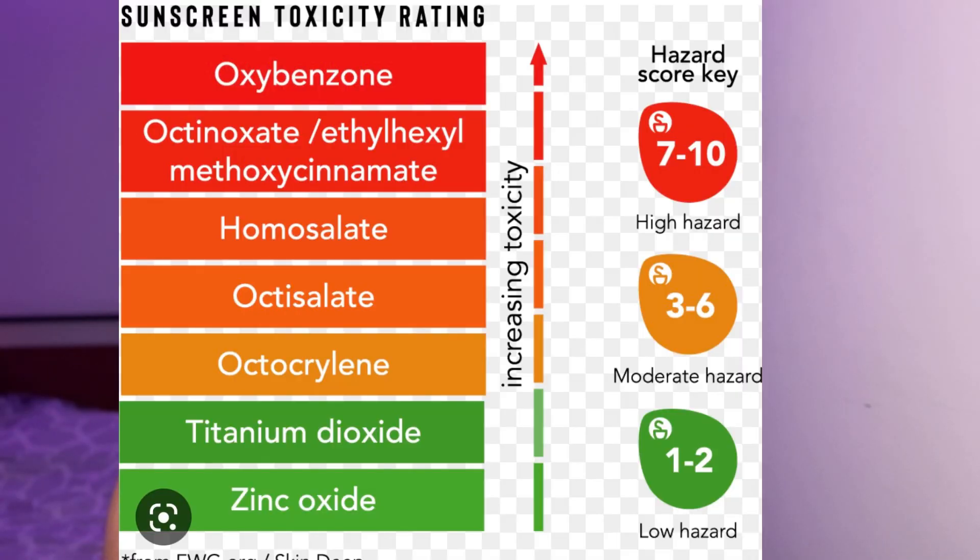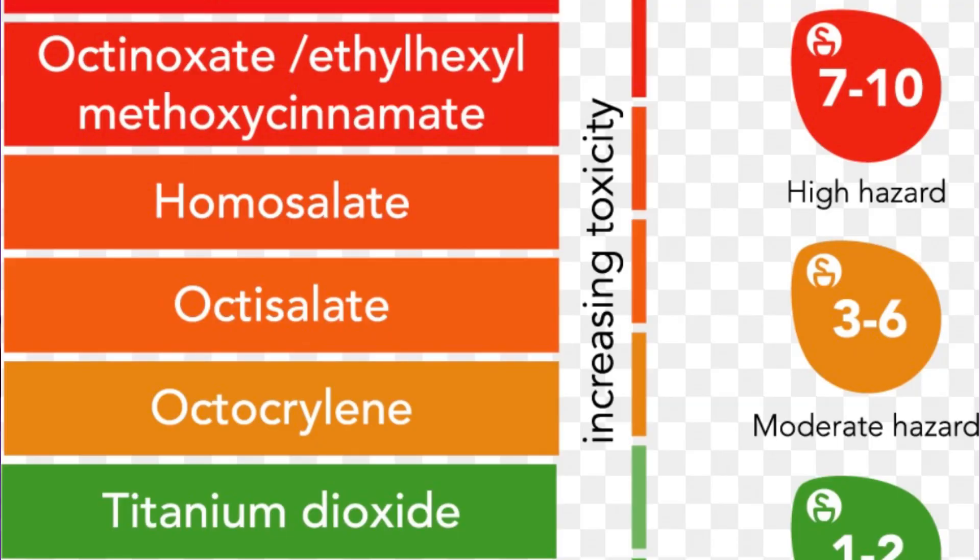Before buying any sunscreen, make sure you check the ingredients. I'm sharing a chart here — look out for oxybenzone, which is a highly toxic chemical. If you see oxybenzone listed as an ingredient in your sunscreen, stop using it, as oxybenzone can cause skin allergy and several other harmful effects. Always check the ingredients before purchasing, even when buying a chemical sunscreen.